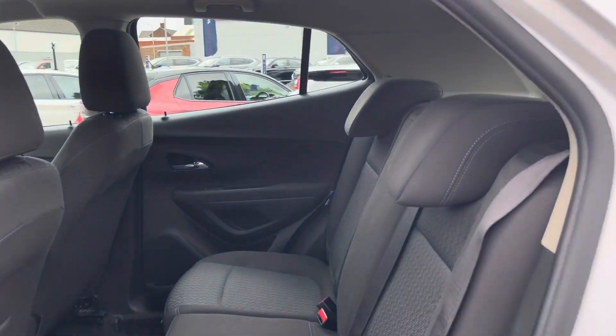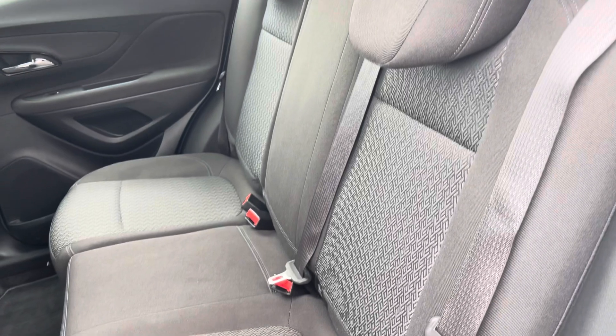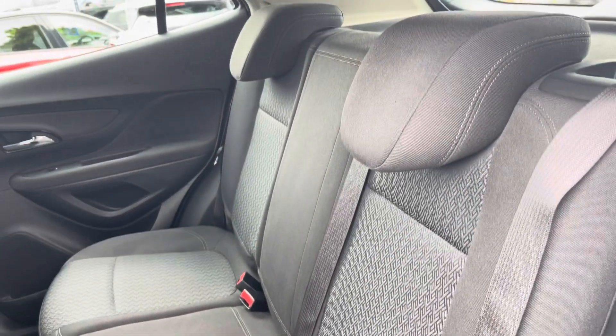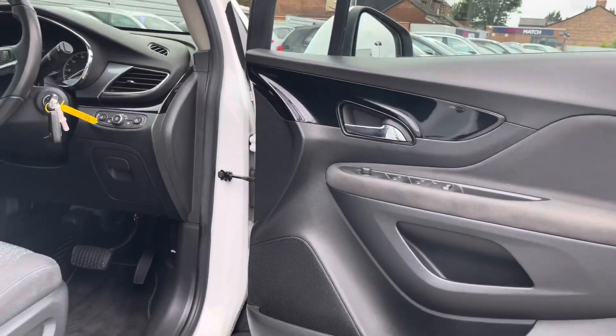Taking a look inside to the rear, you'll find your two-tone cloth interior with a nice pattern in the centre of the seats. There are ISOFIX points on the outer seats so you can easily fit a child seat into the vehicle and be sure it's safely secured in for peace of mind.